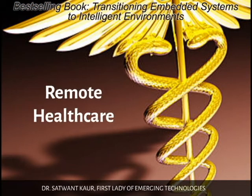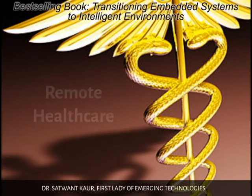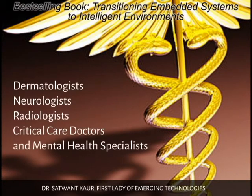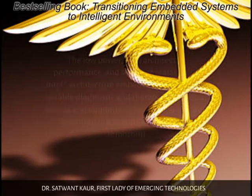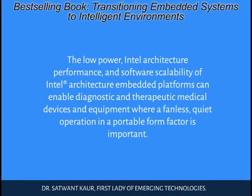Remote health care brings medical facilities to patients who did not previously have access. Such intelligent health environments also provide health care where there are shortages of specialists, such as dermatologists, neurologists, radiologists, critical care doctors, and mental health specialists — to patients living in rural areas, or patients with debilitating illnesses who cannot travel. It also enables tracking and monitoring of patients even while the patient or the medical service provider is in transit. The low-power Intel architecture performance and software scalability of Intel architecture embedded platforms can enable diagnostic and therapeutic medical devices and equipment where fanless, quiet operation in a portable form factor is important.